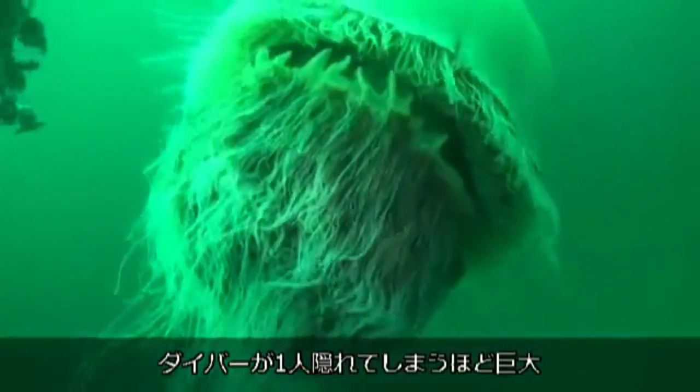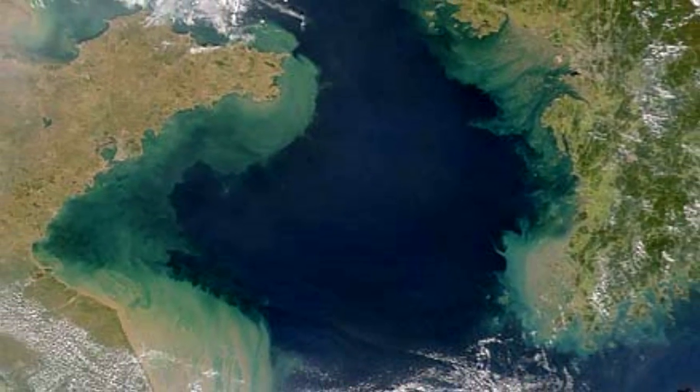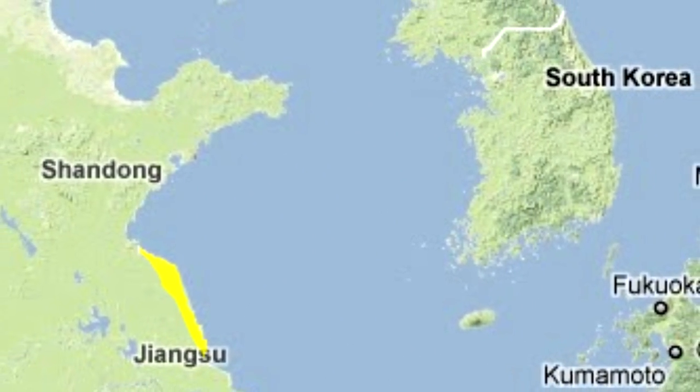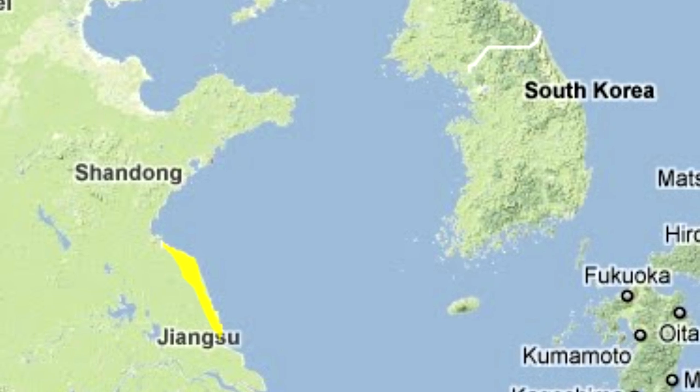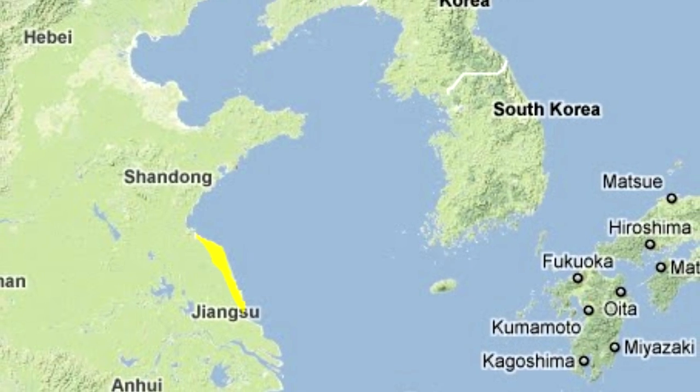Nomura's Jellyfish normally reside in the Yellow Sea off the coast of China. Due to changes in salinity of the water from natural rainfall, they can flow through the Tsushima Strait in larval stage and bloom off the coast of Japan.